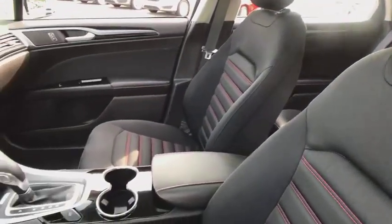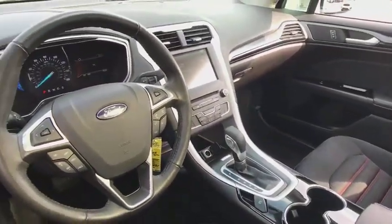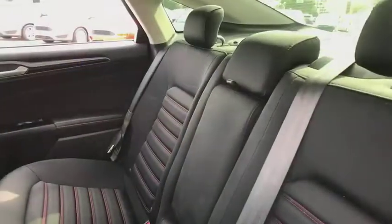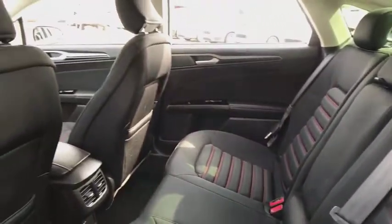Traction control, power passenger seat, dual airbags, alloy wheels, power steering, four-wheel disc brakes, security system, compass, CD player, electronic stability control, trip computer.